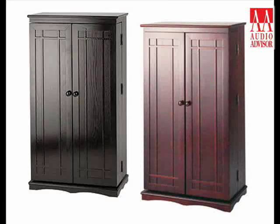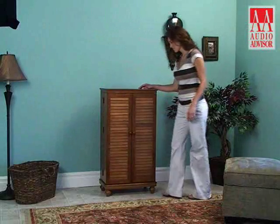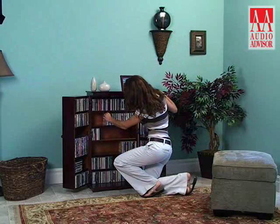The CD612 is available in your choice of gorgeous finishes and mission or louvered door styles, to suit your taste and match your other furnishings. This has been an exclusive video for Audio Advisor on the CD612 Multimedia Storage Cabinet.